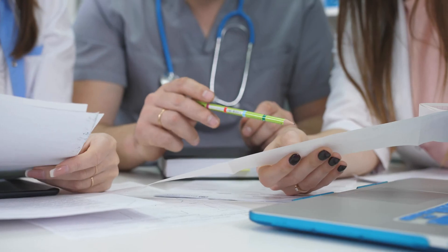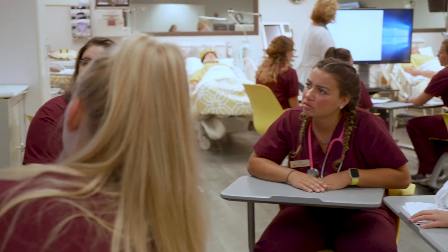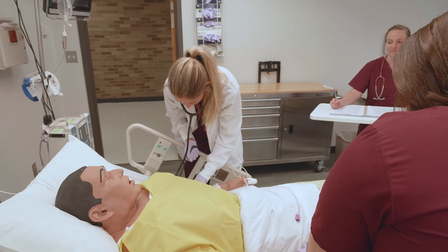These students never have difficulty finding a job in some of the best healthcare settings in not only our state but also in the country. You're going to get the training that you need and feel prepared for that first time that you set foot in the hospital.